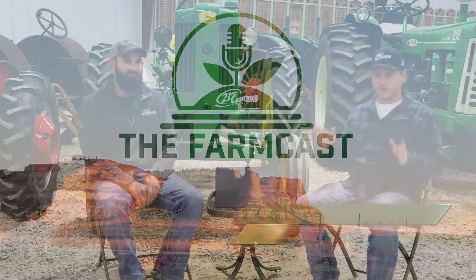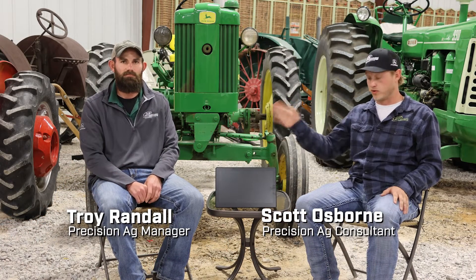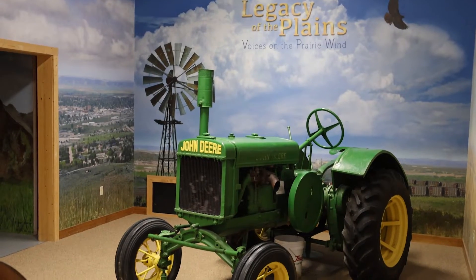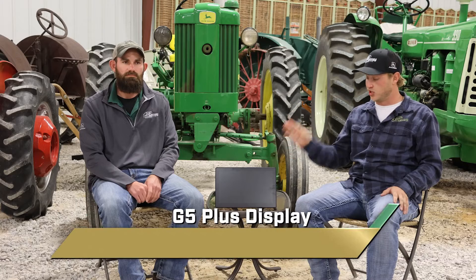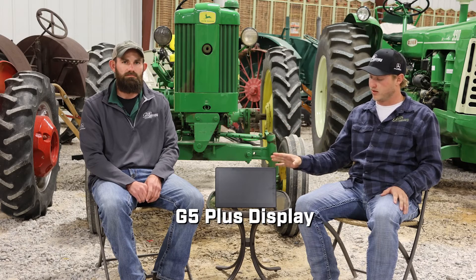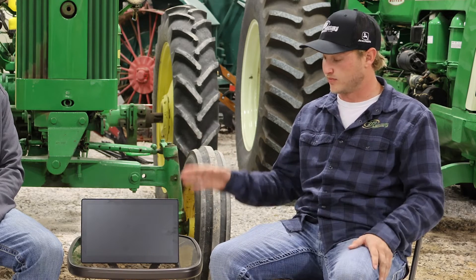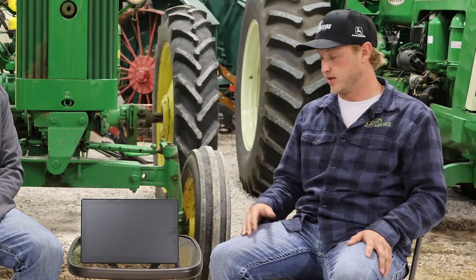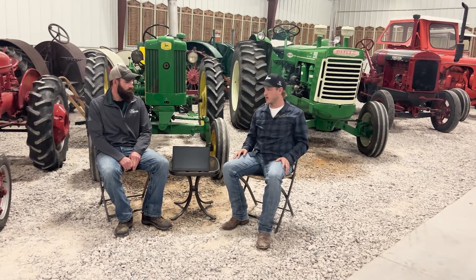Welcome back to this episode of the Farmcast. Today we're talking about brand new technology here with Troy Randall. We're here at the Legacy of the Plains Museum in Scottsbluff, Nebraska. What we've got in front of us is the G5 Plus display — the successor to the Gen 4 — and this is where the future is headed. These aren't out yet; they're going to start coming in tractors next model year. Troy, give us some background on this new display.